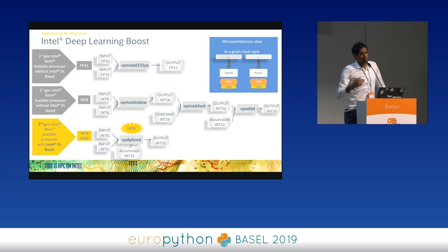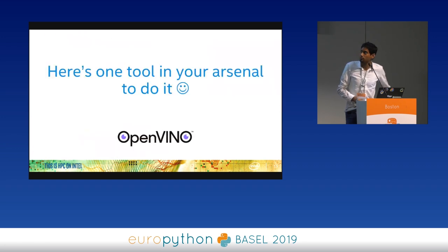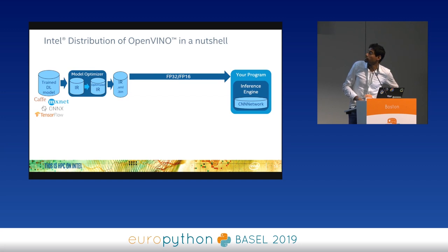As a software developer, you might not care about the hardware details and just want something that works out of the box. The answer is yes — we thought about you and brought to the market Intel Distribution of OpenVINO. OpenVINO is a tool that can handle int8 processing for you automatically.